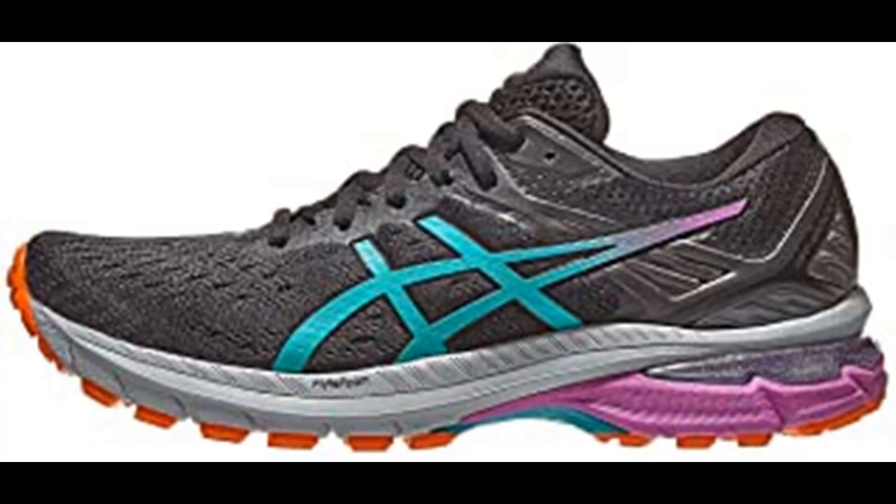For nearly 30 years, the GT-2000 series has been the stability shoe of choice for runners ranging from casual weekend warriors to top marathon finishers. If you're looking for a lightweight cushioned running shoe that's functional for going longer distances on the trails, the GT-2000 9 trail model is an excellent choice.